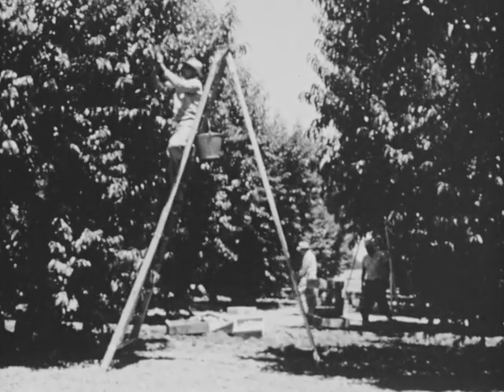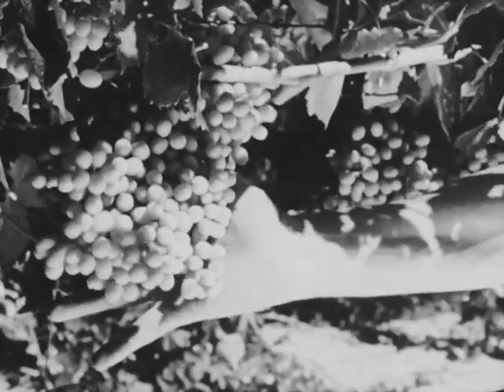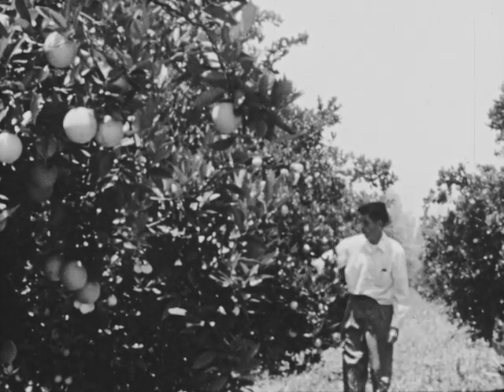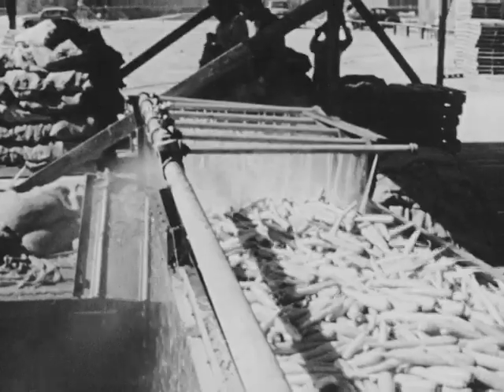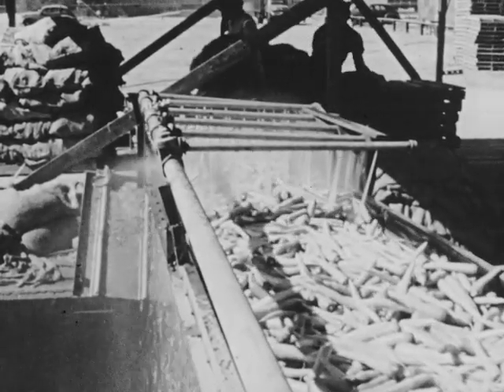Many fruits are grown in the San Joaquin Valley, including grapes, for which the valley is well known. This is a grapefruit orchard in southern California. Grapefruit, oranges, and other citrus fruits, as well as various vegetables, are grown on irrigated lands of southern California.